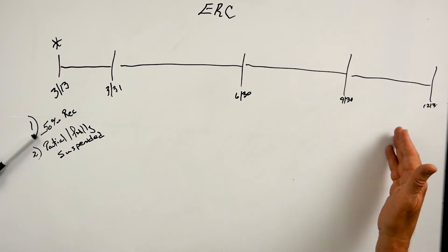This retention credit can be utilized throughout the remaining of the year. One important thing: if you use this credit, you or your client cannot also use the PPP — the Paycheck Protection Program — or the Economic Injury Disaster Loan. You either use the banking side or you use the tax credit. You can't do both. You cannot double dip.